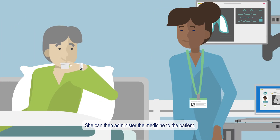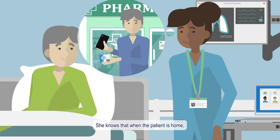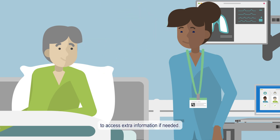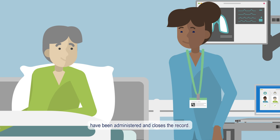She can then administer the medicine to the patient. She knows that when the patient is home, he can scan the barcode on the medicine to access extra information if needed. The nurse confirms that all medications due have been administered and closes the record.